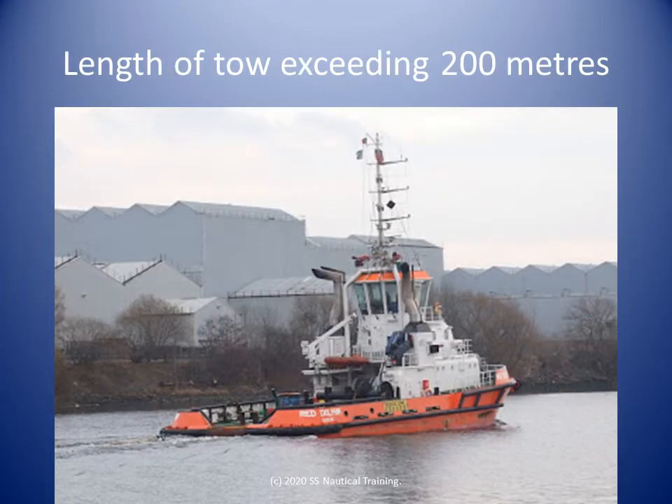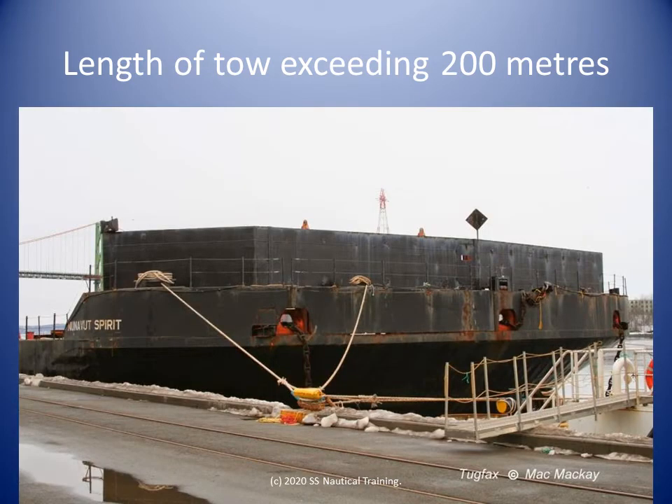A vessel engaged in towing, where the length of tow measured from the stern of the towing vessel to the stern of the tow exceeds 200 meters, should display a black diamond shape. The day shape for a vessel or object being towed where the length of tow exceeds 200 meters is described in Rule 24c-3. We can see that shape in this photo.